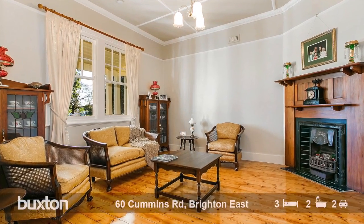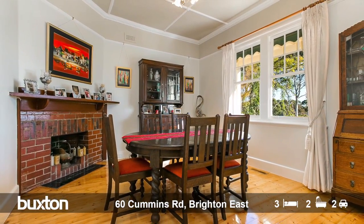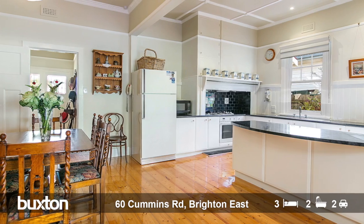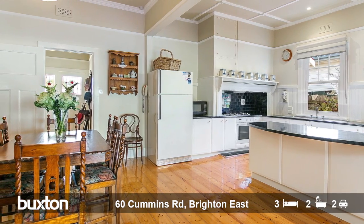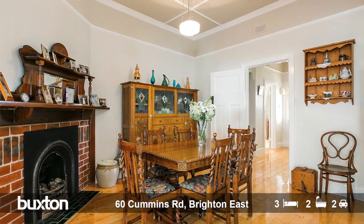From the moment you step on the front veranda and open up the magnificent lead light front doors, your family will be instantly surprised and feel at home with the comfort and character that 60 Cummins Road has to offer. It has a great floor plan — the separate entry hall, the formal lounge, the formal dining room to the right-hand side of the entry, both with authentic open fireplaces, gas ducted heating and evaporative cooling for further creature comforts.